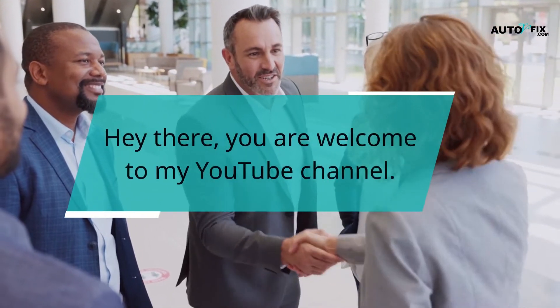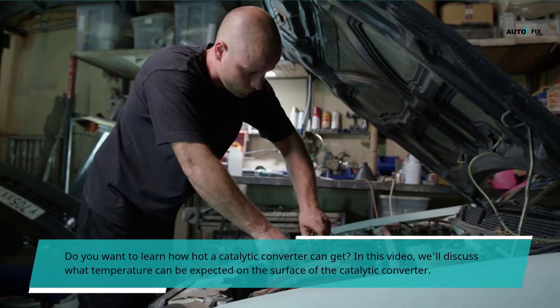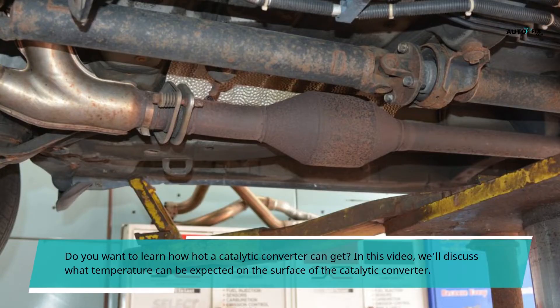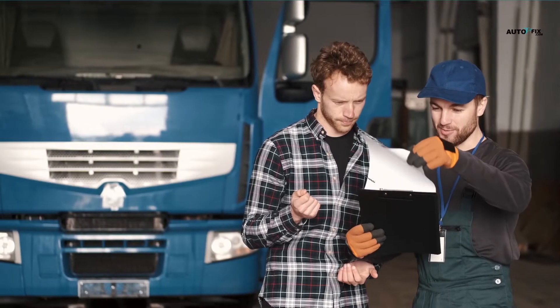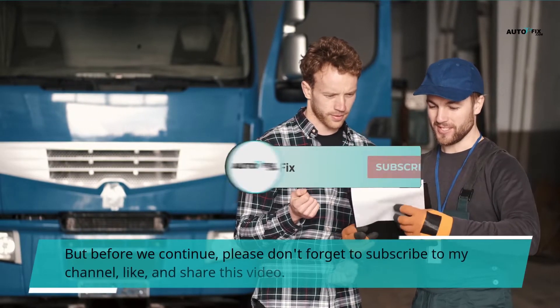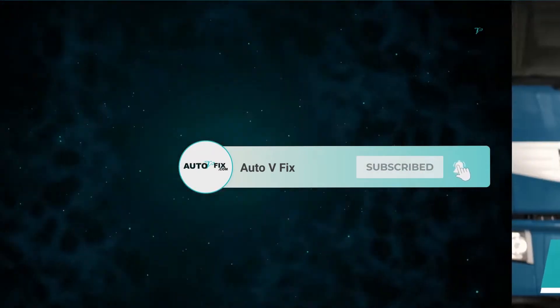Hey there, you are welcome to my YouTube channel. Do you want to learn how hot a catalytic converter can get? In this video, we'll discuss what temperature can be expected on the surface of the catalytic converter. But before we continue, please don't forget to subscribe to my channel, like, and share this video.